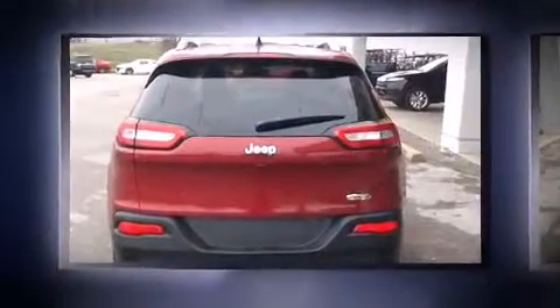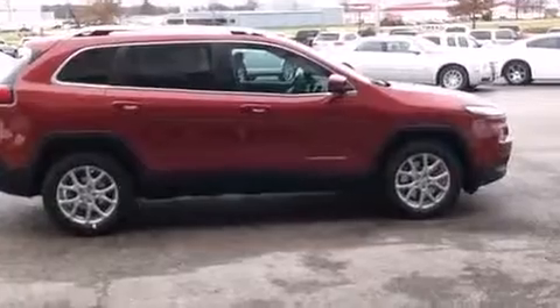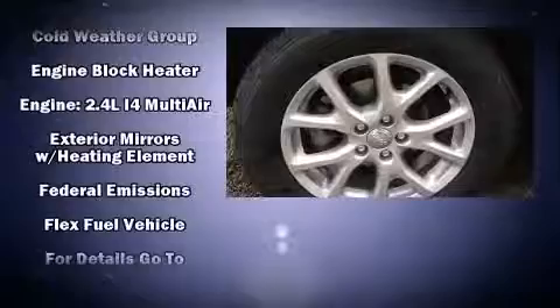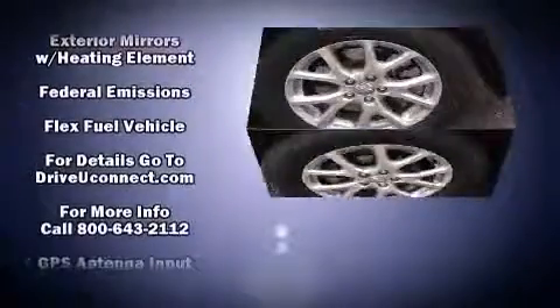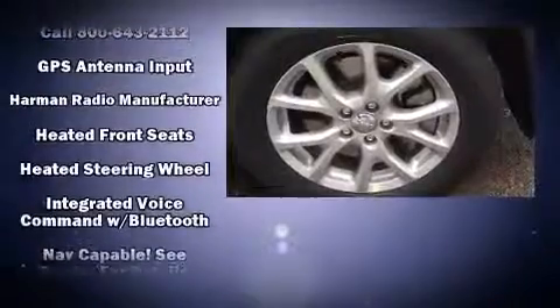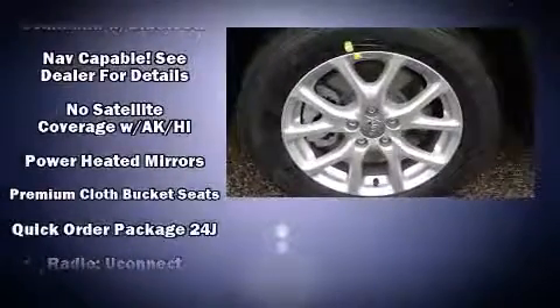Jeep also prioritized safety and security with features such as dual front impact airbags with occupant sensing, head curtain airbags, traction control, brake assist, anti-whiplash front head restraints, a panic alarm, an emergency communication system, and four-wheel disc brakes with ABS.